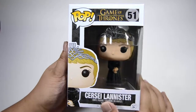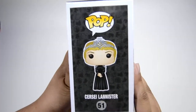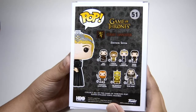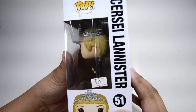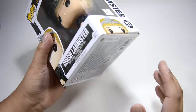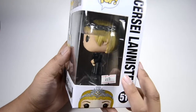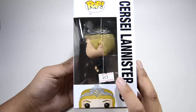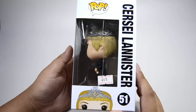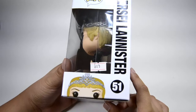Next is Cersei Lannister. I love the details in this pop. I'll be posting reviews of these Funko Pops in separate videos — one video per pop. The Game of Thrones pops are marked at $6.50, but if you reserve them online you'll just get them for the normal price of $5.95.